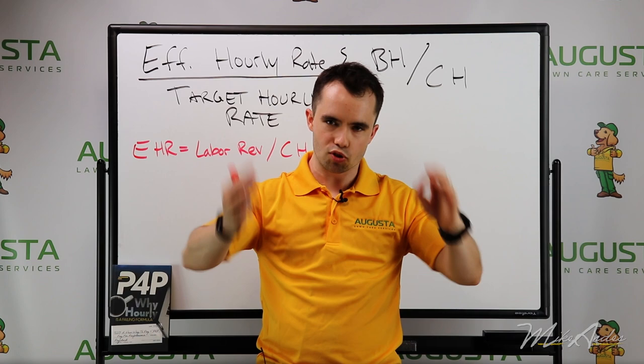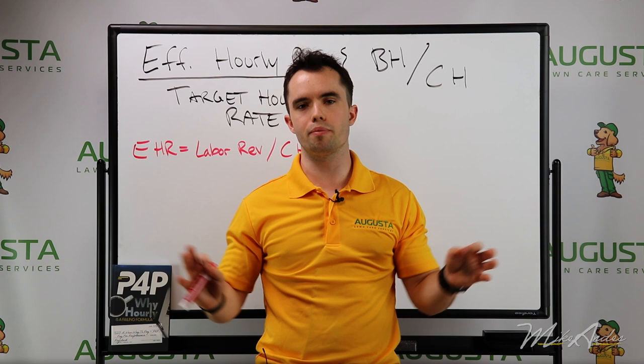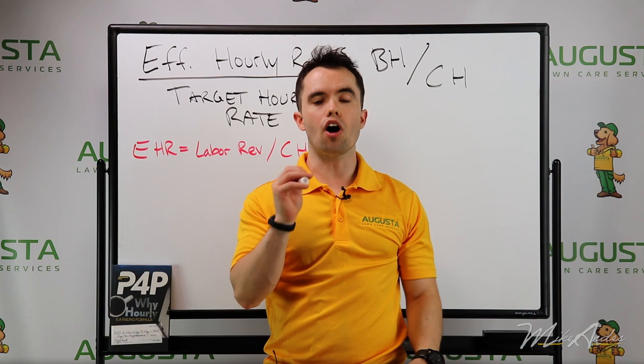I don't care what industry you're in, I don't care how big you are. At the end of the day, knowing how efficient your labor is, is the most important thing for most small businesses — whether you're doing landscaping, lawn care, roofing, construction, pool service, or janitorial — this is the most important thing. How efficient is the labor that is going out to the customer? Because ultimately, in the home improvement industry, really all we're doing is selling labor at a marked-up cost.